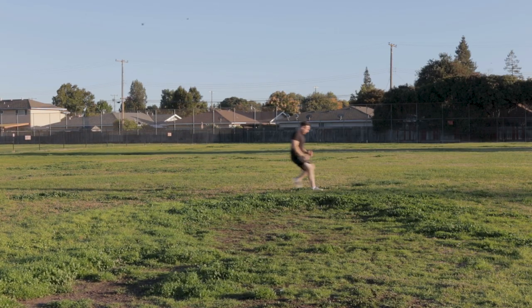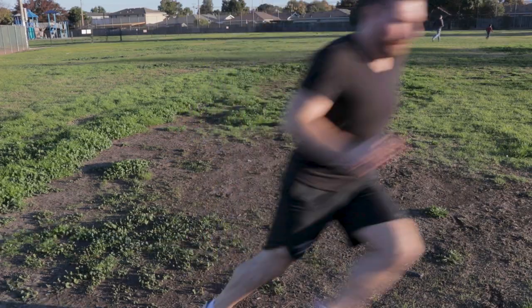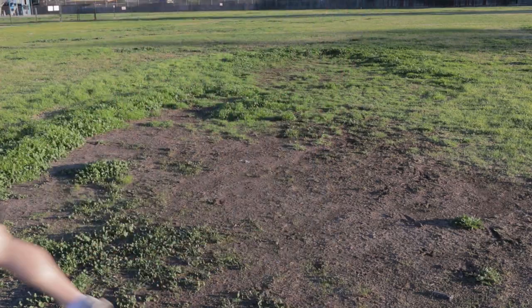People have also torn ACLs by decelerating quickly, changing direction, or landing and twisting their knee. All that's to say, there's not just one mechanism of injury for non-contact tears. That's why a lot of the research in this video seems overly specific — researchers are focusing on one factor within a complicated physics problem. Speaking of, we should define the problem first.